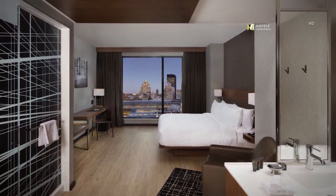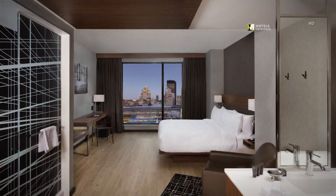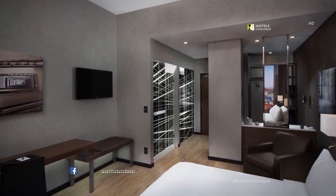Rooms with a king bed are equipped with an open closet system and hardwood floors. Our modern decor surrounds our guest rooms to create a serene experience.